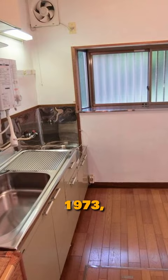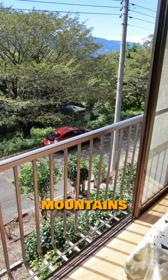This house was built in 1973, but the inside looks like it's in decent shape. Take a look at this view from the house — you get a nice view of the mountains of Izu from the dining room and the tatami room. You might even see deer.